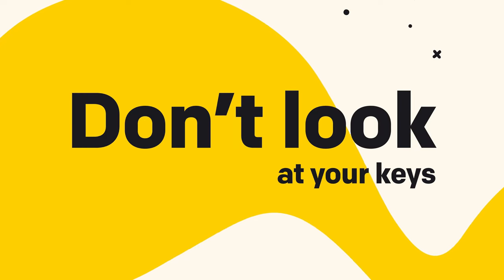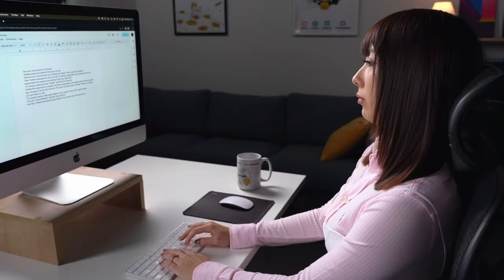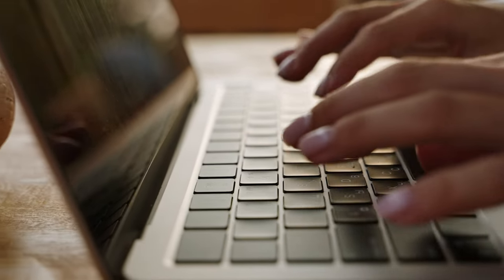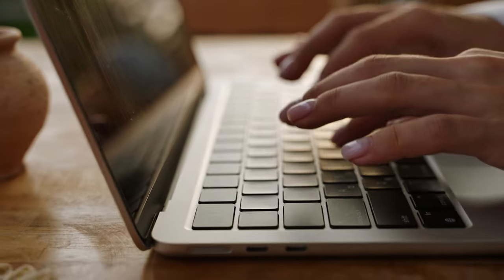Number two: do not look at your keys. Typing without looking at your keys is a game changer. This is called touch typing, where your fingers instinctively know the key locations on the keyboard and you can maintain a consistent rhythm and avoid interruptions. Looking at your keys while typing slows you down and disrupts your concentration — it requires you to constantly shift your focus between the keyboard and the screen. Moreover, touch typing promotes better posture and ergonomics, reducing the risk of repetitive strain injuries associated with prolonged keyboard use.